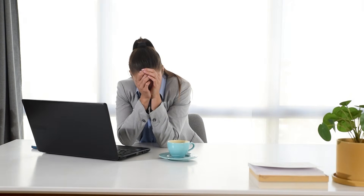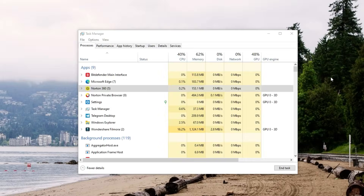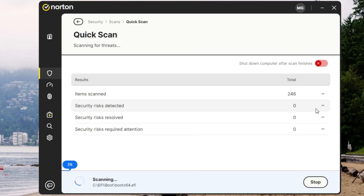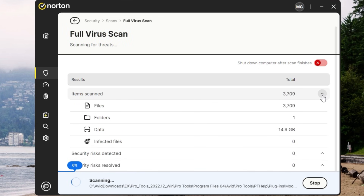The last thing you want is for your antivirus to act like a power-hungry dragon, slowing down your computer to a crawl. Fortunately, Norton usually stays pretty low-key in the background, especially on newer machines. Quick scans are done in a few minutes, while full scans can take longer but generally don't turn your laptop into a space heater.